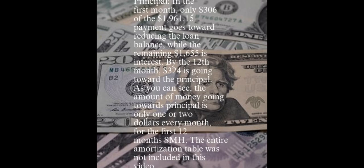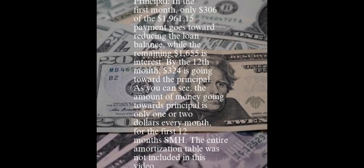By the 12th month, $324 is going toward the principal. As you can see, the amount of money going toward principal is only $1 or $2 more every month for the first 12 months — SMH. The entire amortization table was not included in this video. The loan balance gradually decreases each month. After 12 months, the balance has gone from $320,000 to $316,219.